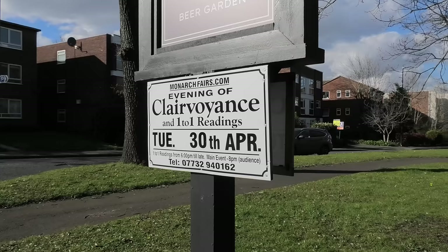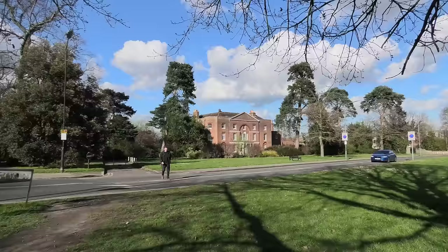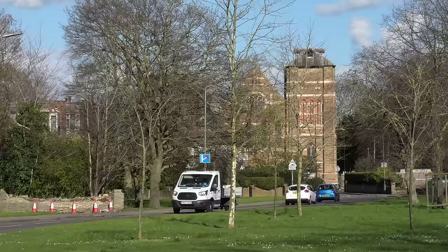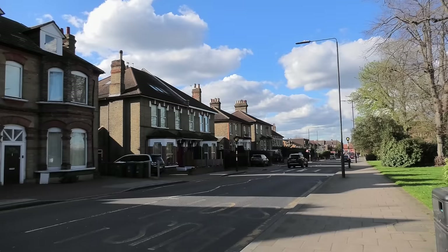These clairvoyance evenings are a real feature of the outer suburbs, aren't they? An evening of clairvoyance, one-to-one readings, Tuesday the 30th of April at the Star at Sidcup Place. The grand Sidcup Manor House over there — fine old building. And then just along there's a massive church, I'm guessing the parish church, though it looks quite modern. It's nice to take this diversion off the loop and get a look at Sidcup — quite a fine-looking place.